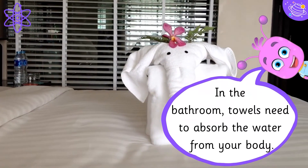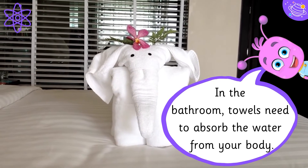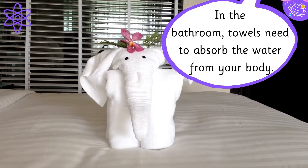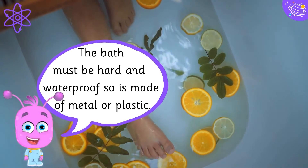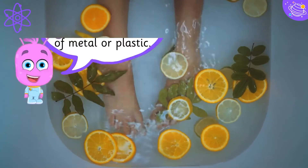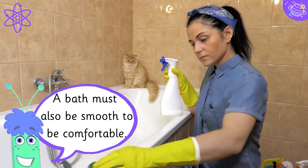In the bathroom, towels need to absorb the water from your body. The bath must be hard and waterproof, so it is made of metal or plastic. A bath must also be smooth to be comfortable.